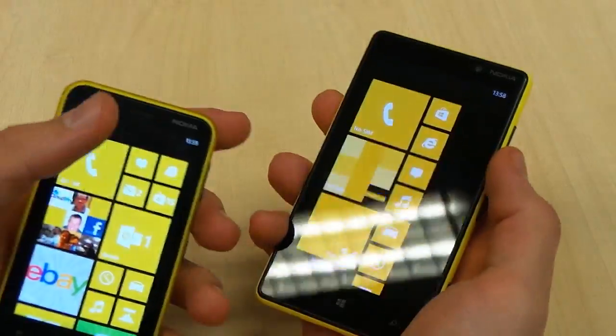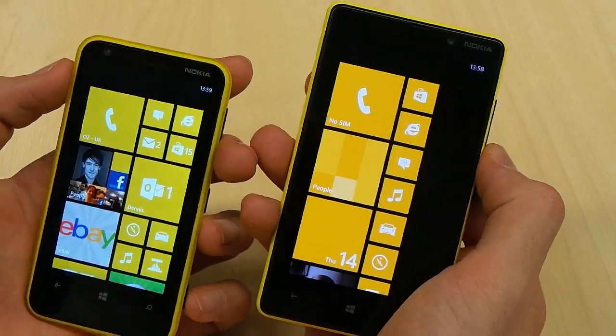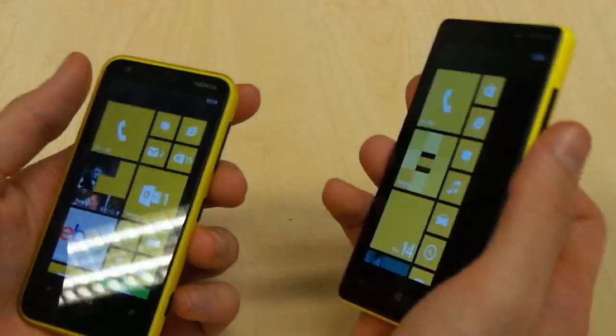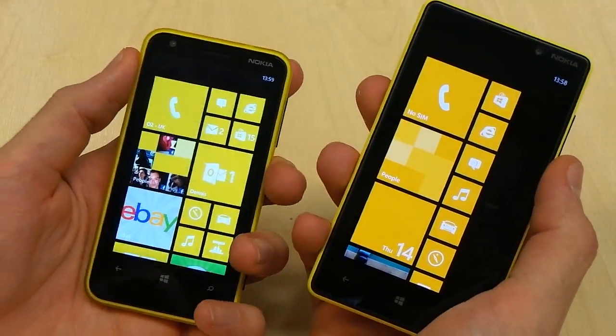The Nokia Lumia 820, despite being a little bit thinner, actually digs into the hand more and doesn't feel quite so elegant despite being a more premium device overall. The Lumia 820 also feels very heavy, whereas the Lumia 620 is just a little bit more comfortable in the hand.